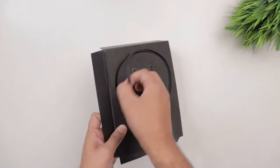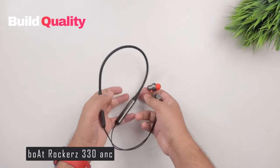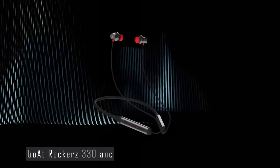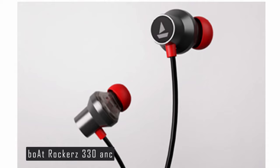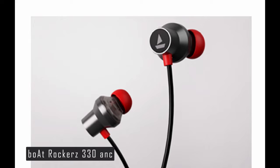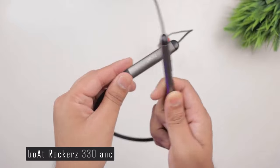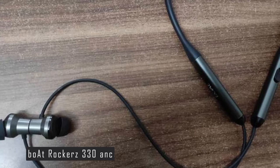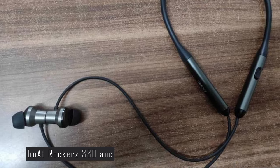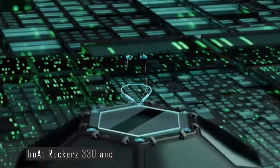Securing the number two spot on our list is the Boat Rockers 330 ANC. This neckband-style in-ear headphone is a fantastic choice for those seeking quality sound at an affordable price. The Boat Rockers 330 ANC is known for excellent sound quality, offering clean sounds across several genres with a solid soundstage and powerful bass punch. It features an 11.2mm bass booster driver and environmental noise cancellation, ensuring high-definition voice and sound quality during calls. One of its standout features is an incredibly low latency of 88ms, making it a great choice for gamers. It also supports Bluetooth 5.0 for a smooth, lag-free experience.